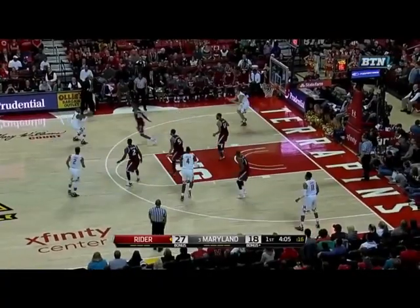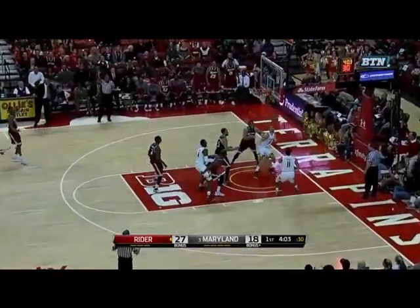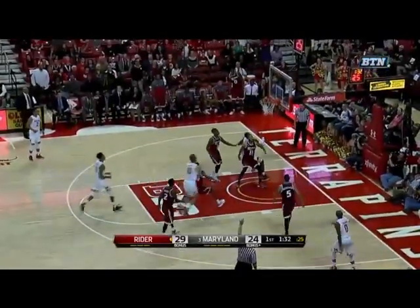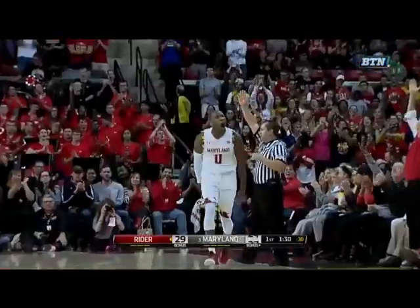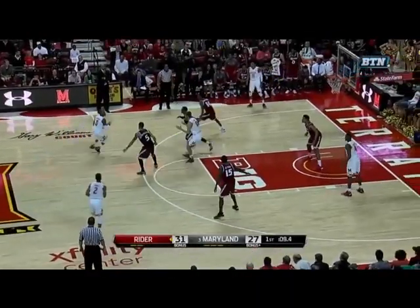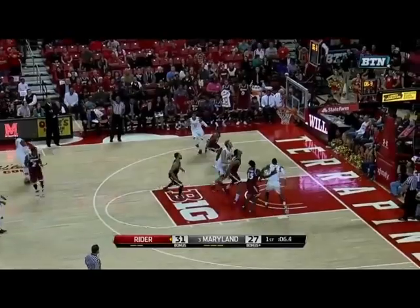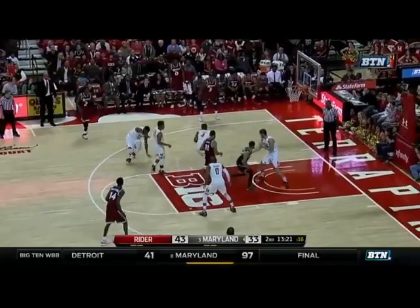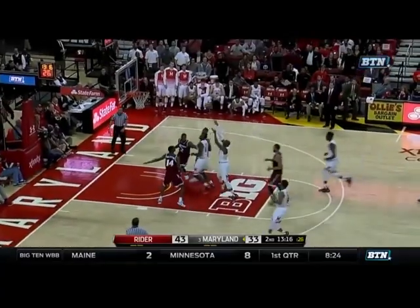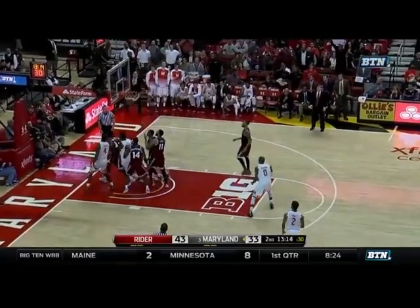Largest lead for Ryder here at nine. NBA range three from Suleman. Stages of this first half, and again the three from the corner goes for Suleman. Suleman looking for his fourth three. That was a turnover waiting to happen. Suleman the other way, the pull-up, and the follow!